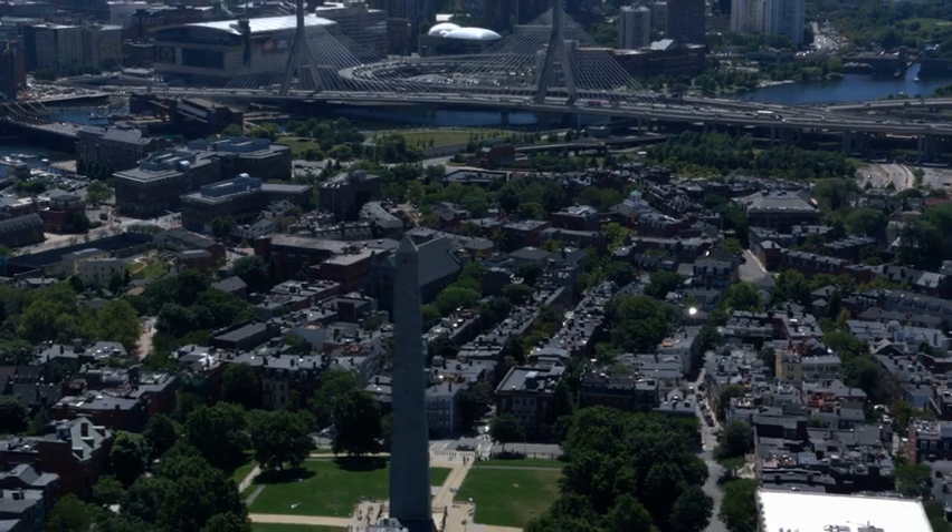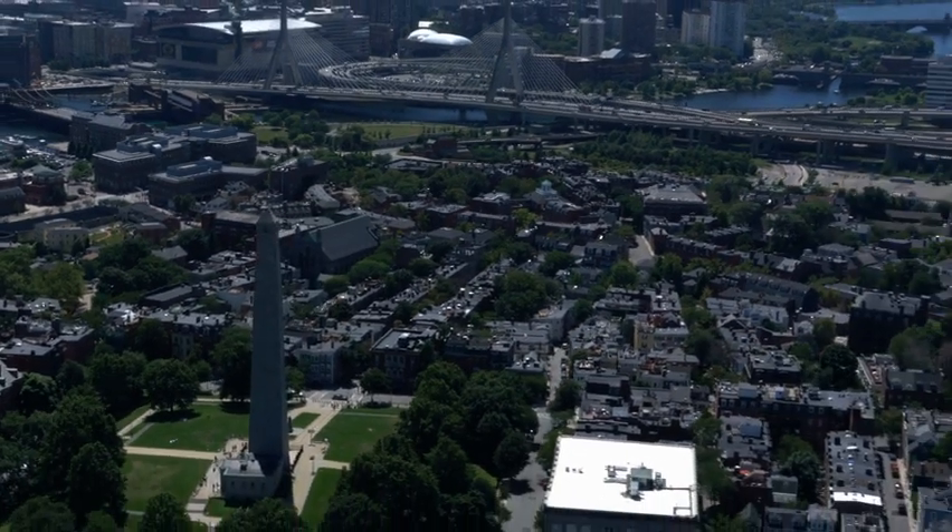But first things first. While there was fighting on Bunker Hill, the real conflict was on the adjoining hill, Breed's Hill. As a New Englander, I knew that. But what I didn't know, or at least what I had forgotten, is the reason why. It's because the Colonial Generals and other authorities bypassed Bunker, which they were ordered to take and defend, in favor of Breed's Hill.